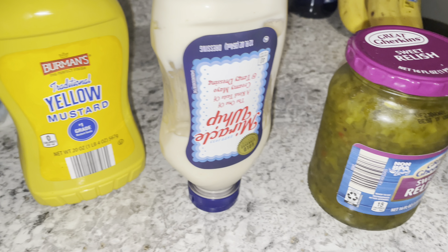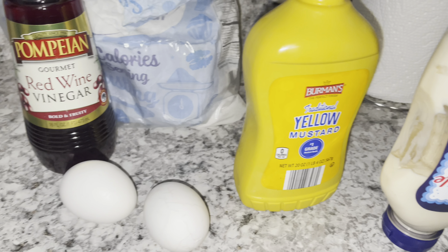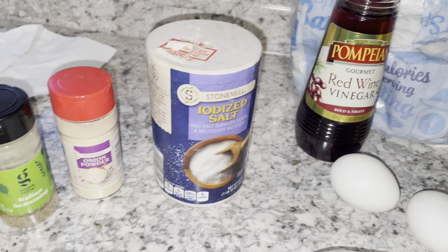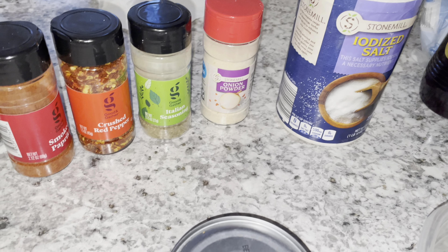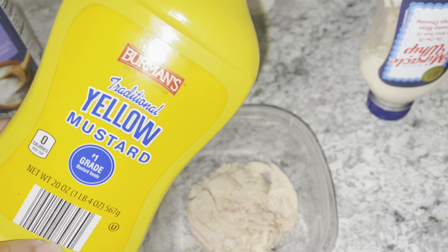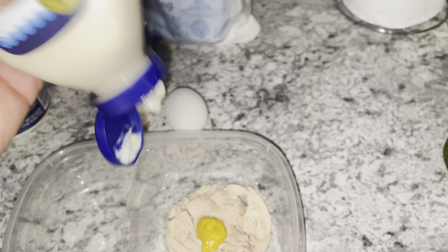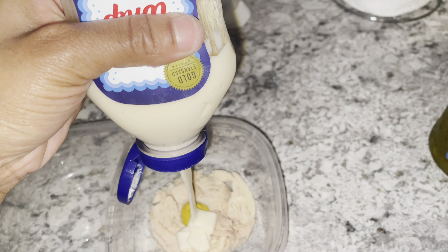Today we're going to be making some tuna salad my way — what a highway, baby! Y'all can see the ingredients we got; we're going to use everything on this counter to make this delicious tuna salad today. Luckily for me, my family don't eat tuna but me, so this is all for your girl.